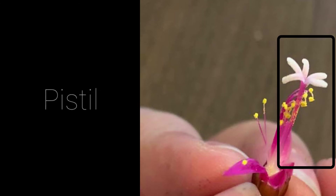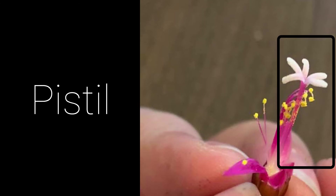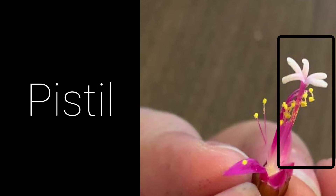The pistil is the female part of the flower. The pistil produces the ovules, which grow into seeds. All of the pistils together are called the gynoecium. The pistil is the white part of the plant in this picture.